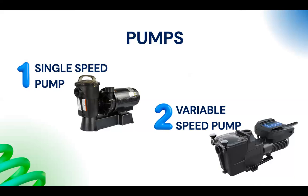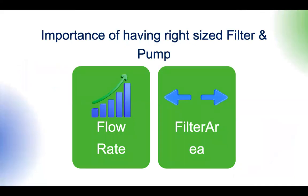We are partnering with multiple pool companies so that members can get filters and pumps at a discounted rate. The key metrics are flow rate and filter area — how big is the filter and how fast is the flow to the filter. These two things need to be correctly balanced.